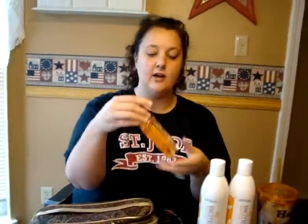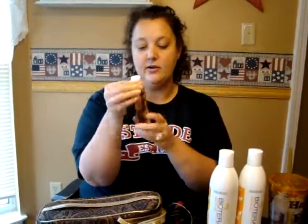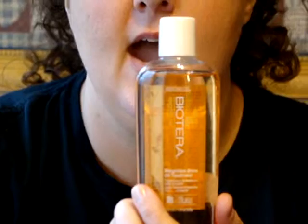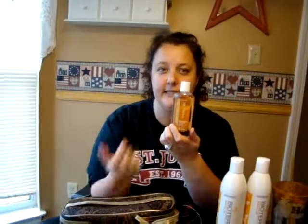I also opted to get the Biotera oil that you put in your hair. You wash your hair, you condition it, and then you put a little bit of this in the palm of your hand and massage it through your hair. This stuff is an angel. It makes my hair soft, manageable, and shiny. If you have dry hair, it's that time of year when the climate's changing and it's very humid outside, so frizzy hair.